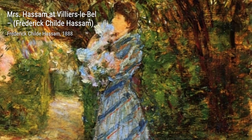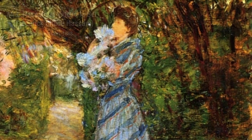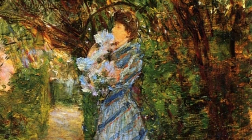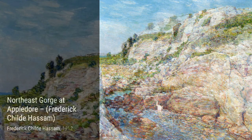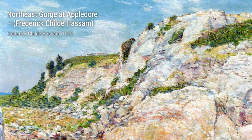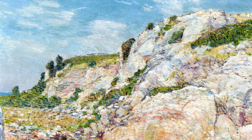Moving on to Nudes at the Cove. Here, Hassam explores the human form in a natural setting, celebrating the beauty and vulnerability of the human body. Continuing our journey, we come across Road to the Sea. This painting invites us to follow a winding road that leads us to the vastness of the sea, symbolizing the journey of life and the unknown that lies ahead.